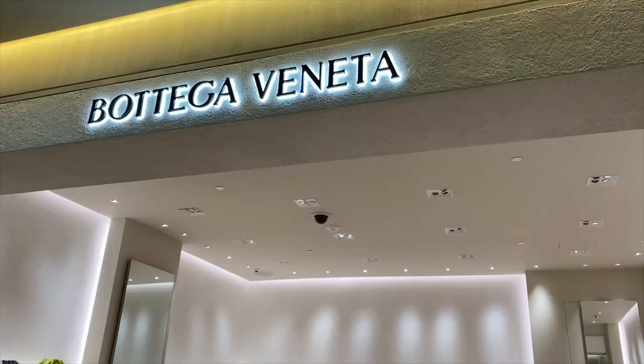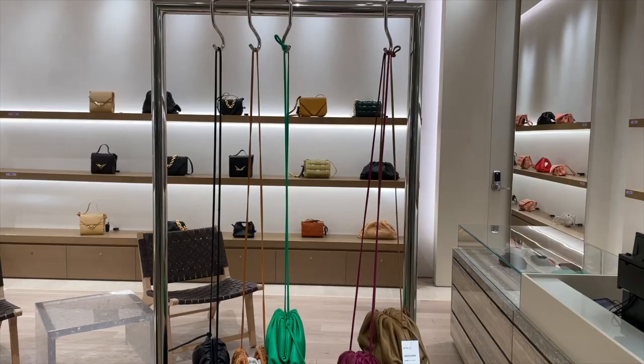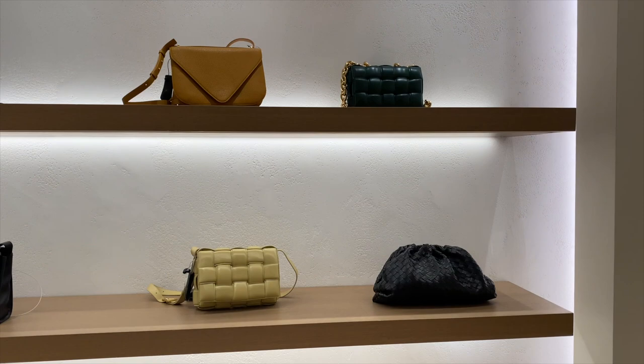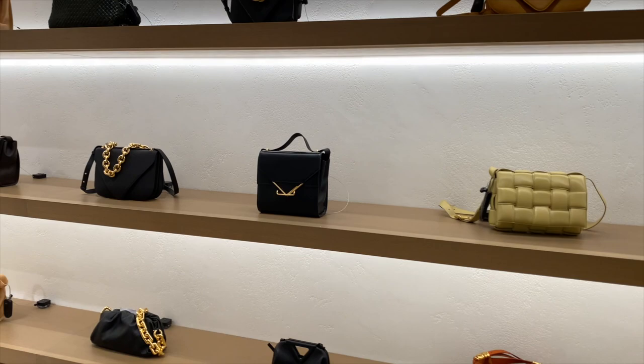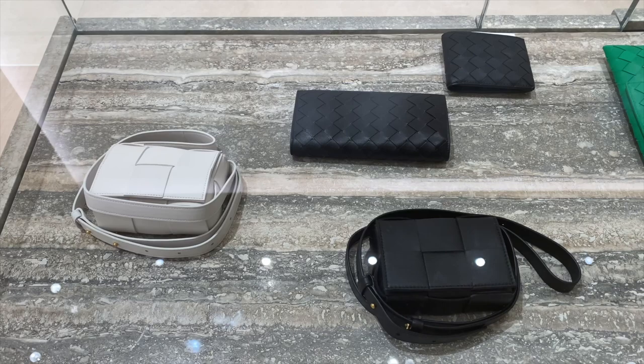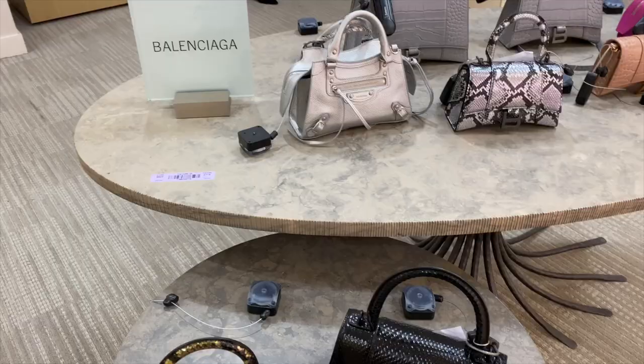I decided to stop off at Bottega Veneta. I wanted to see what their newest collections were and they had all of their signature items in this really beautiful array of warm hues and tones — perfect for fall. I especially really loved this spiced pumpkin latte color, look how gorgeous. And if you've watched any of my videos then you know I'm a sucker for green, and I especially love this sort of bottle green color.